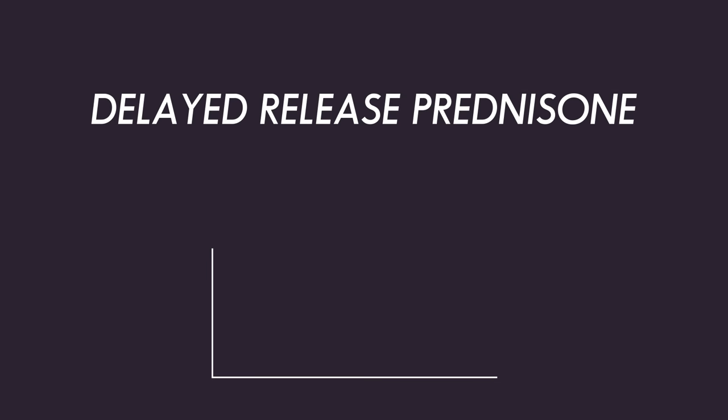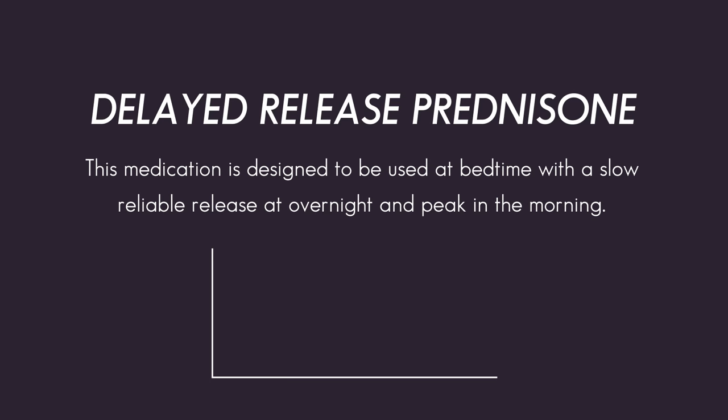Delayed or modified-release prednisone has a time-release coating. This medication is designed to be taken at bedtime, with a slow, reliable release overnight, and peaks in the morning, which is when many inflammatory symptoms, such as those seen in rheumatoid arthritis and polymyalgia rheumatica, are at their worst.